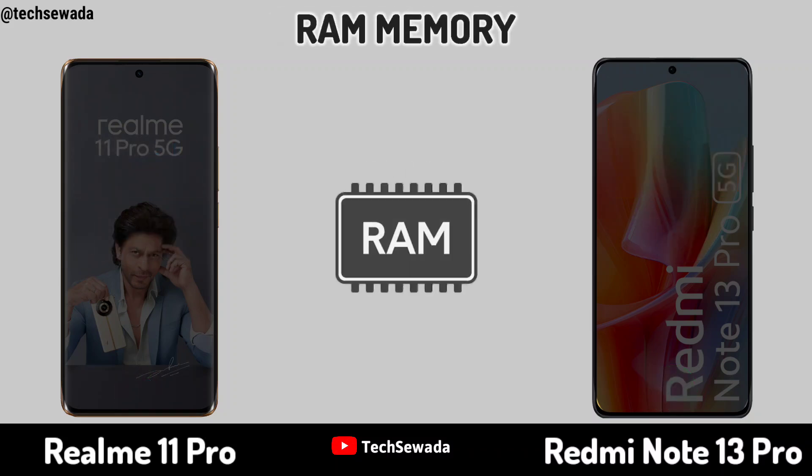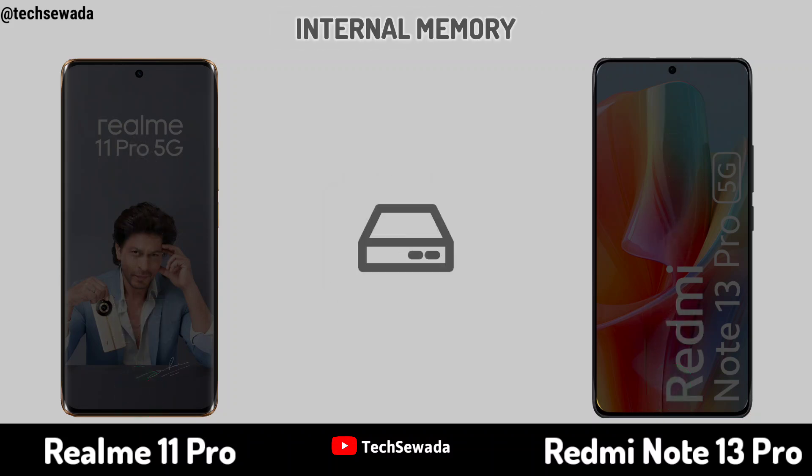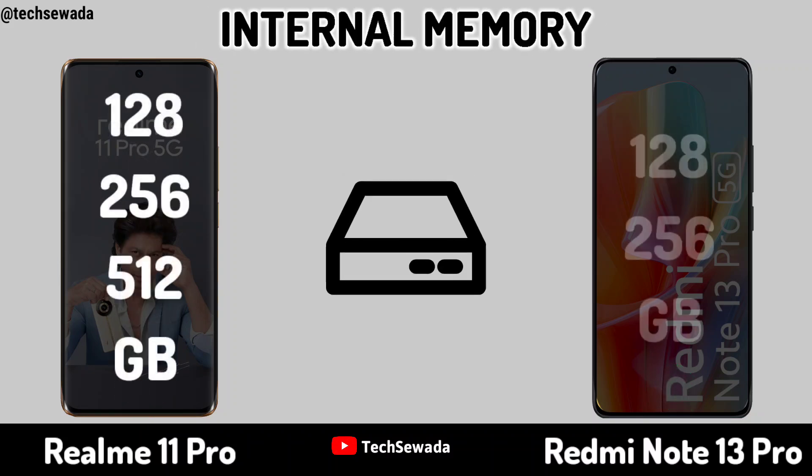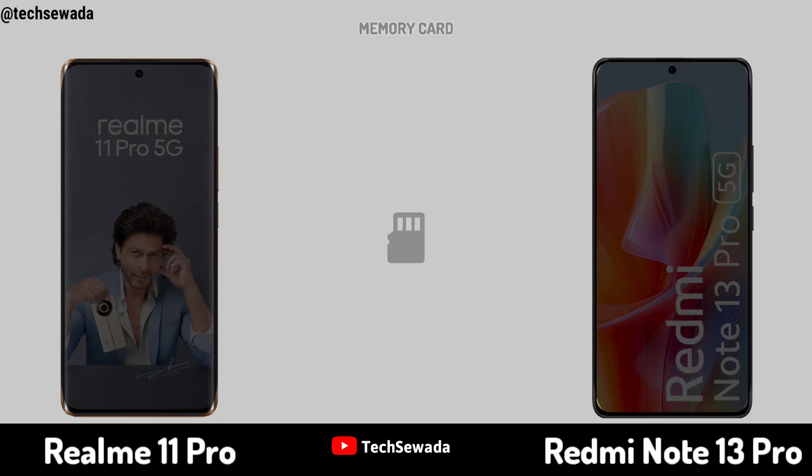RAM Memory. Internal Memory. Memory Card.